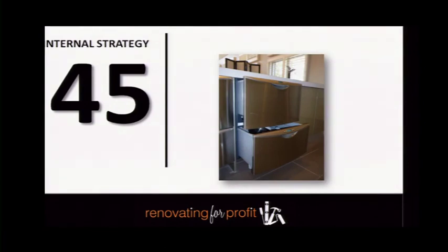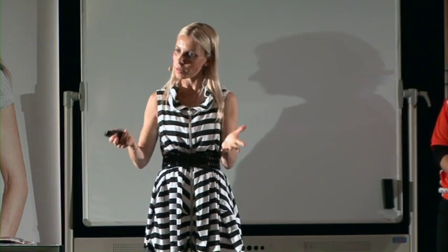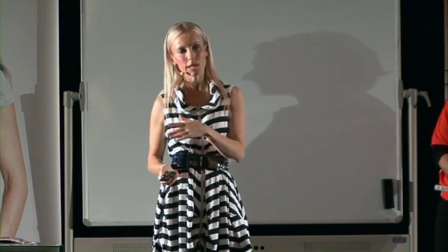Add a double sink — a single sink is frustrating because you can't wash the bubbles off your plates. Adding a double sink definitely adds value. Add a dishwasher — you can pick one up for $400 to $600. Always go the stainless steel route rather than white dishwashers — stainless steel has higher perceived value and is now often cheaper than white due to economy of scale.